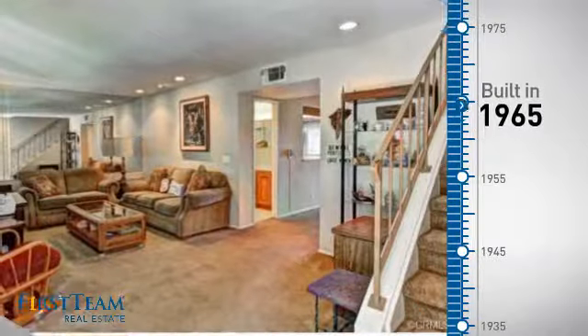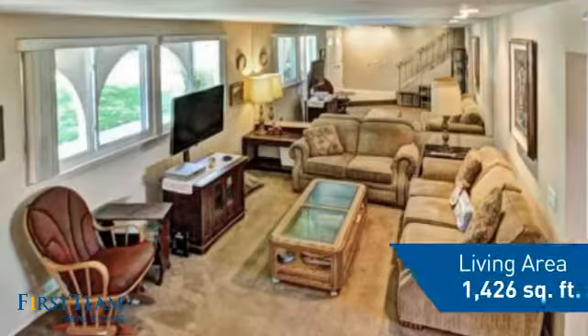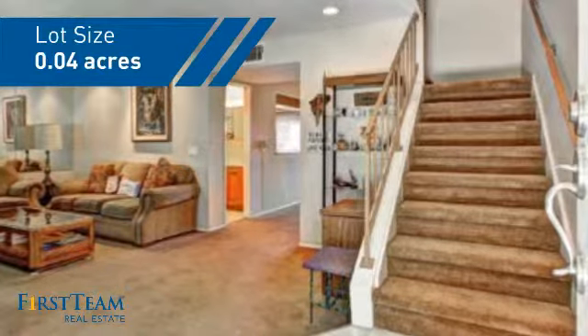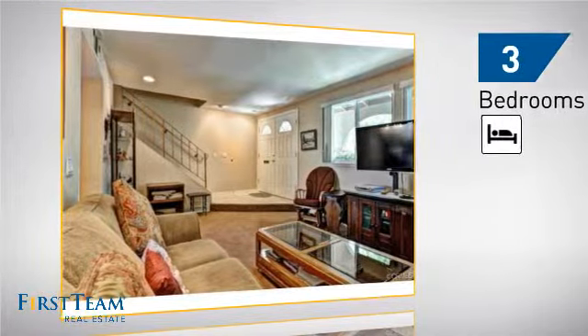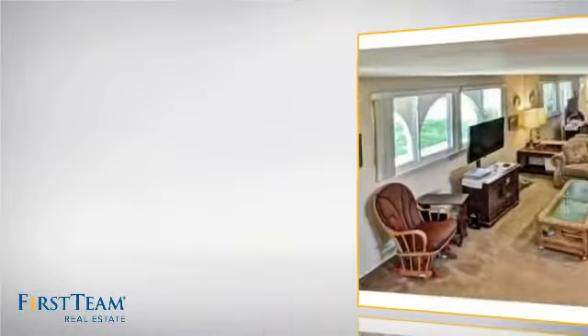This property was built in the late 60s and features over 1,400 square feet of space, giving you a spacious layout to play host or kick back and relax after a long day. Inside, you'll find three bedrooms, so everyone has a private space to come home to, as well as two bathrooms.